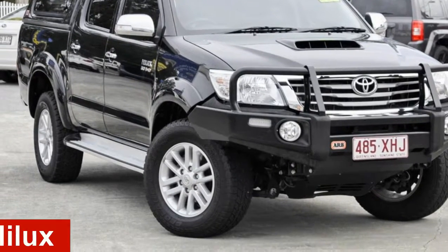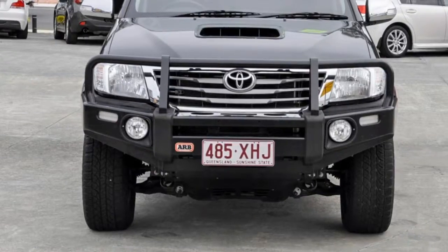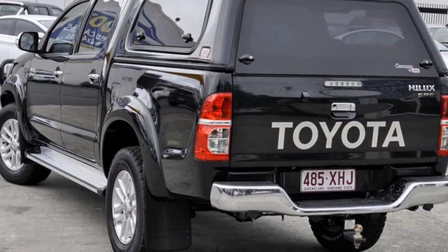In the market for a 2013 Toyota Hilux? This Hilux has a reliable 3.0-litre engine that gives you more control with its manual transmission.